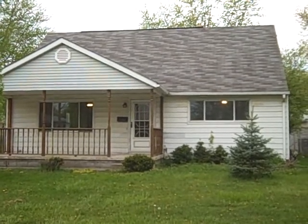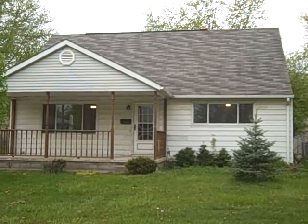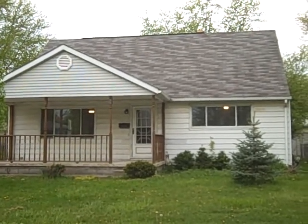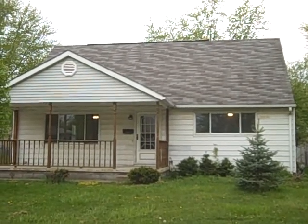Here we are in front of 1025 Southern Boulevard in Warren, Ohio. This is a three-bedroom, two-bath bungalow with a full basement. It has aluminum siding and central air.